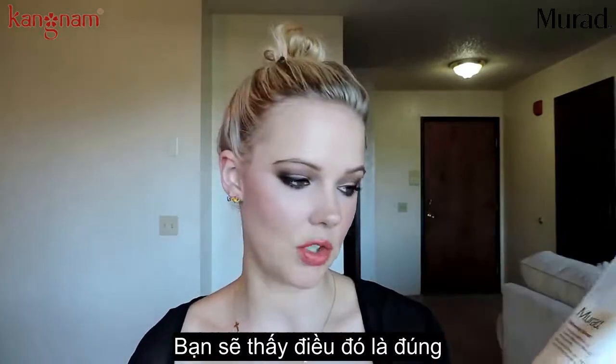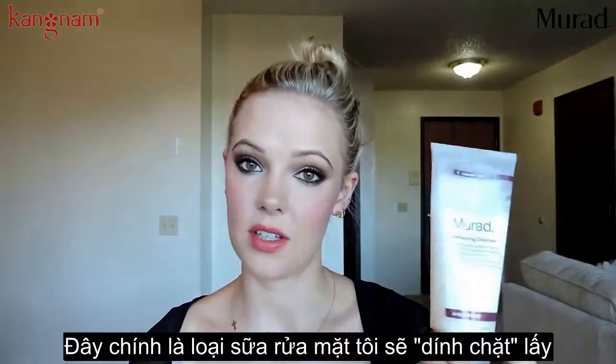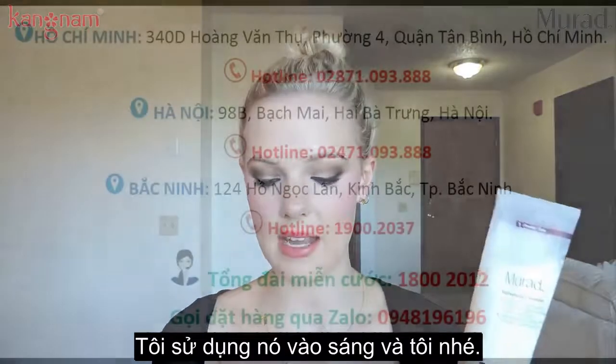It also removes surface oil and makeup, and I do find that to be true. I really like this stuff — definitely a face wash that I will stick with. I use this face wash in the day and at night.